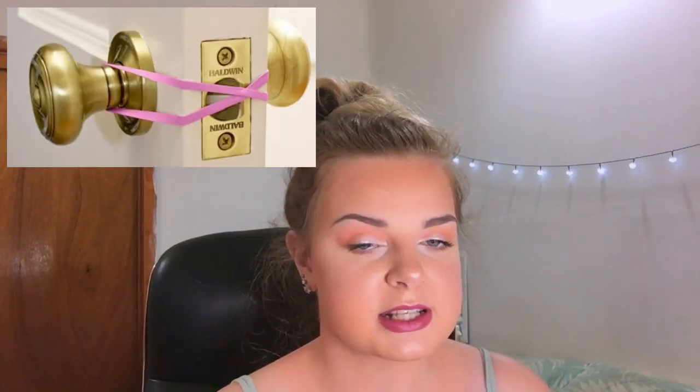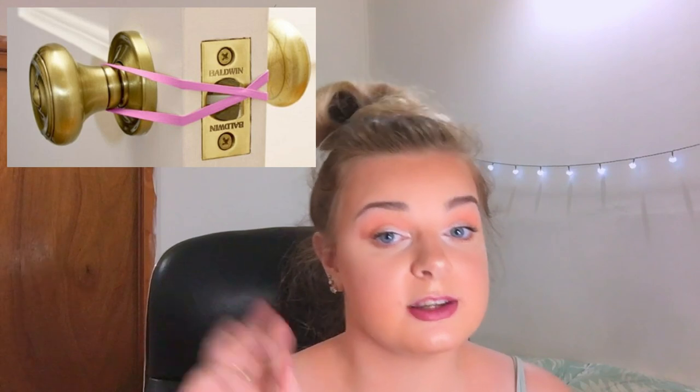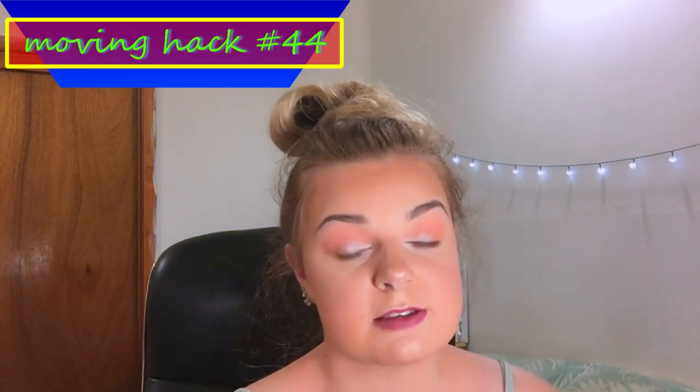Number forty-three: for normal hinged doors you'll be going in and out of frequently while moving, put a rubber band around the door handle mechanism. That way, when your hands are full and someone closes the door, you can just nudge it open with your body without having to fumble with the handle. I'll show a photo of what I mean.